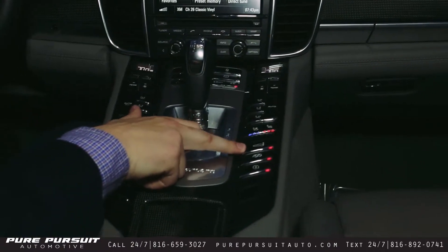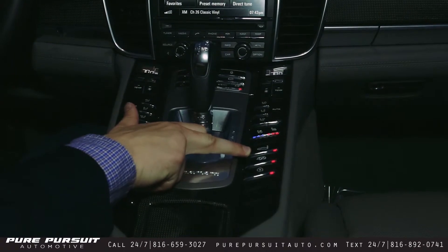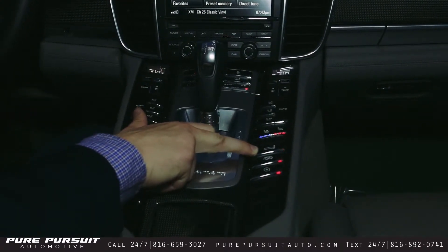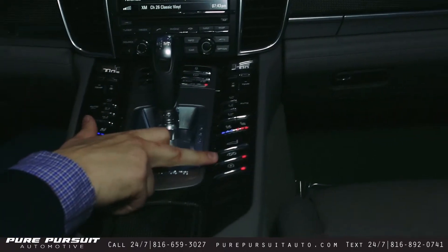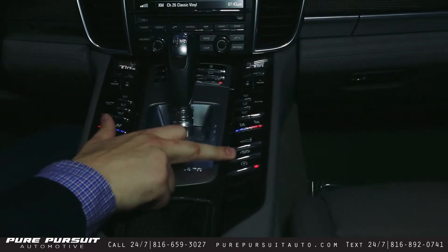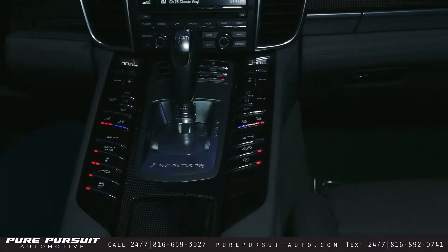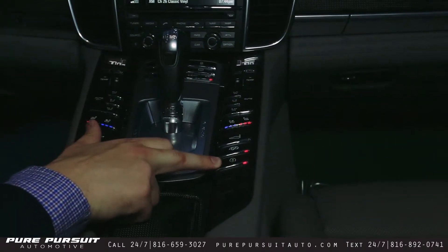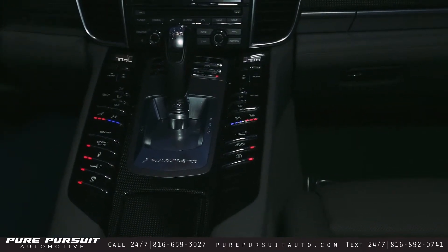Moving over here, we have the rear wing. There are two settings — the current setting where it's up, and hold it down and the wing retracts. Now, this is another unique feature to the GTS: it's an active exhaust system. When you press the button, valves are opened in the exhaust system, making it a little bit louder. We also have the automatic start-stop button, great for when you're in traffic — saves fuel, which is something you're going to need to do when you have such a large engine.